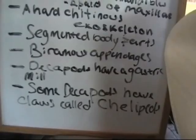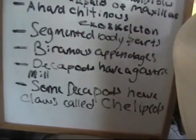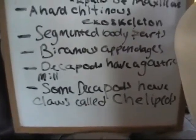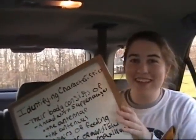Decapods, order decapoda, which is within the phylum crustacea, have a gastric mill. Some decapods have claws called chelipeds. Woohoo! Now we're ready to find some crustaceans!